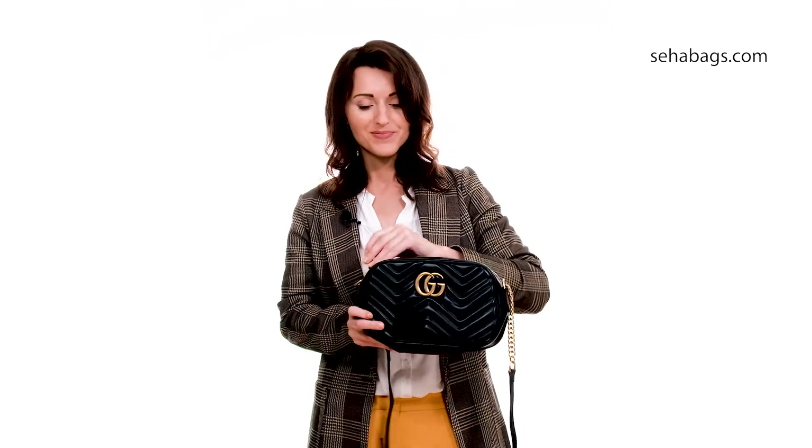The first bag is the Louis Vuitton Pochette Metis Duon Monogram imprint leather bag. It's a very elegant handbag — you can take it on a date. It's going to fit your sunglasses, your phone, and your highlighter.